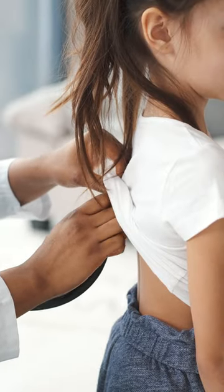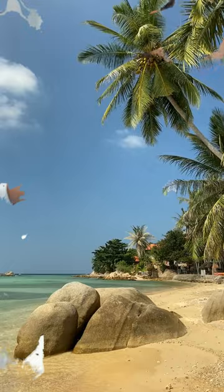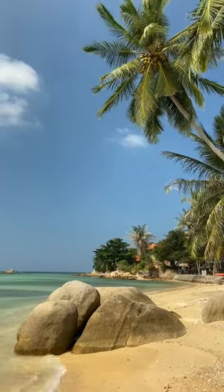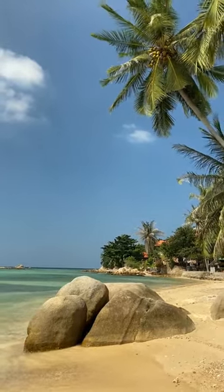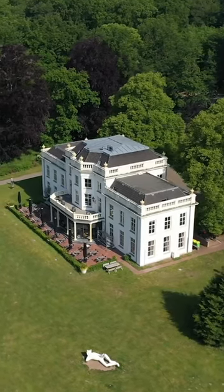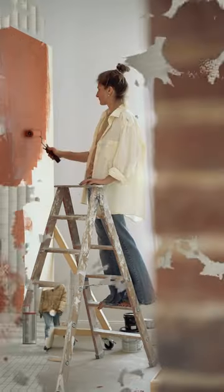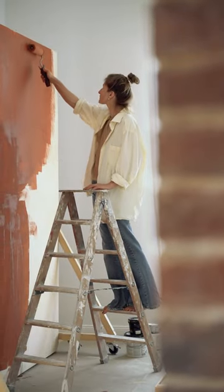So, can your walls really save your lungs? It's too early to say for sure, but this breakthrough paint is definitely a step in the right direction. Imagine a world where buildings not only look beautiful, but also contribute to a healthier environment. It's a possibility that's closer than you think. What do you think? Are you ready to give your walls a superpower?